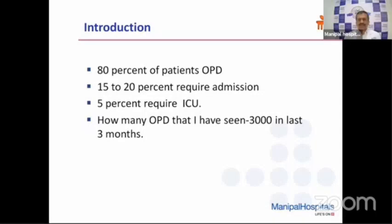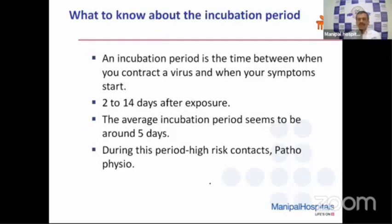This is based on the OPD patients I have seen over the last three months — around 3,000 patients — wherein I have tried to manage them at home or on an OPD basis while trying to detect early when they require an admission. The foremost important thing is the incubation period in COVID-19: the time between when you contract the virus and when your symptoms start. Generally it is 2 to 14 days after exposure, and the average incubation period seems to be around five days.